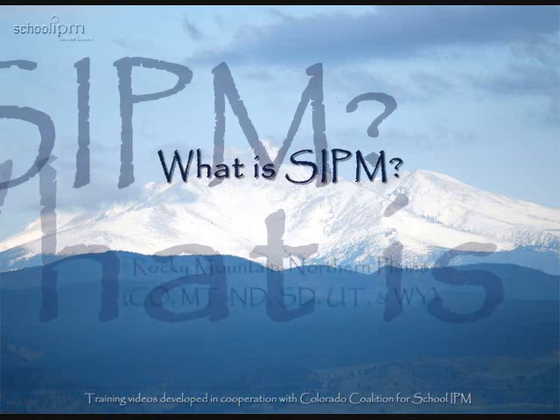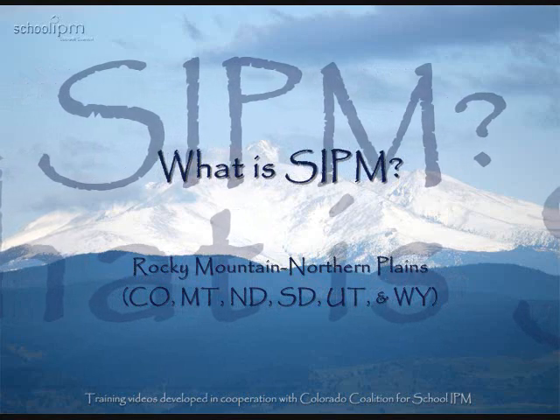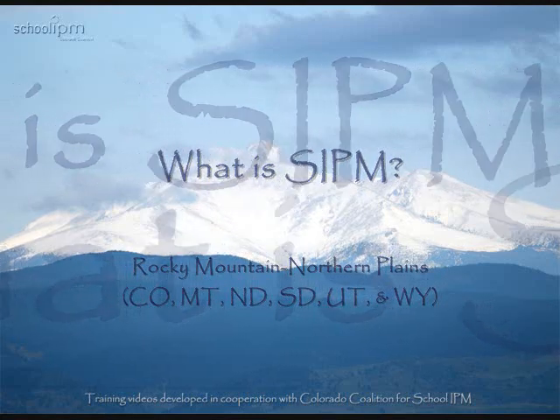In this video, we'll discuss what is SIPM. Training videos developed in cooperation with Colorado Coalition for School IPM.